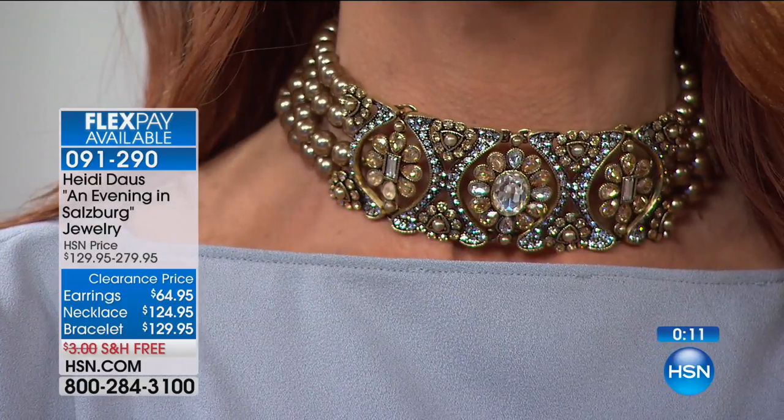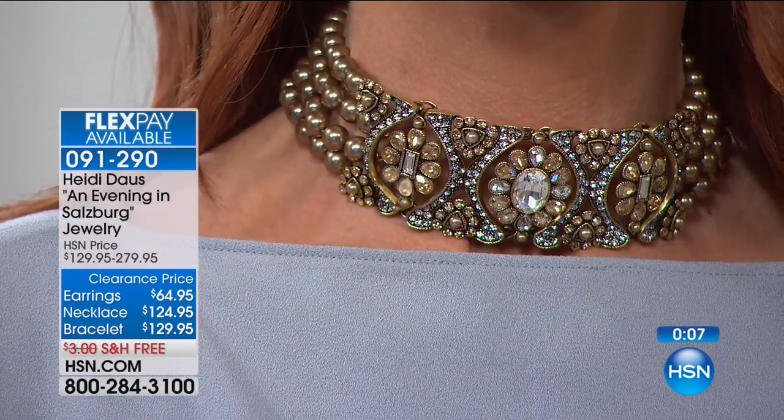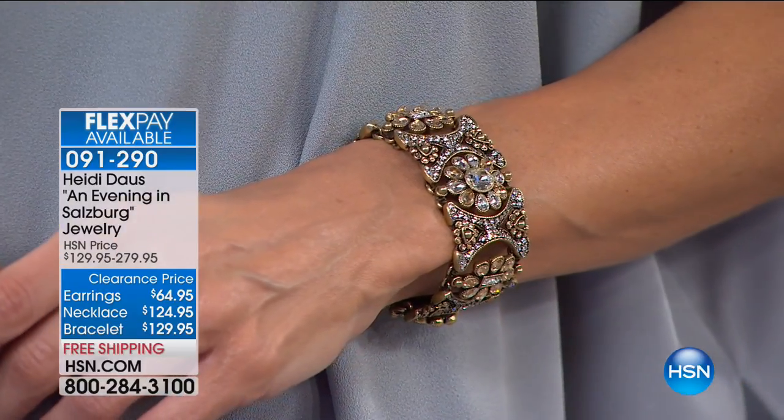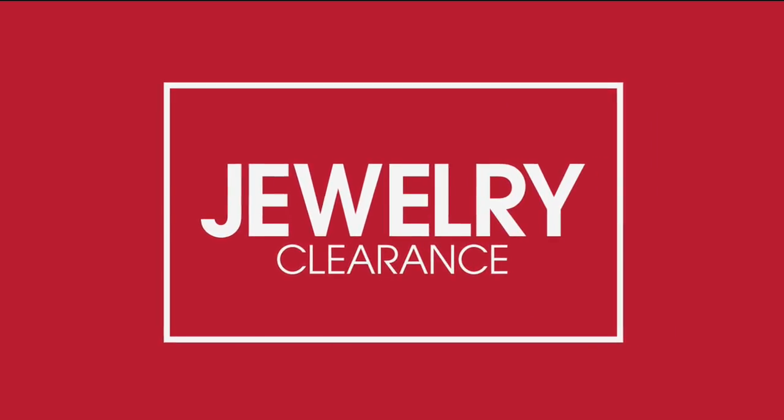How does Sonia feel wearing that collection? It's pretty amazing. You could not find anything like that if you searched the world from one end to the other. I love that about Heidi Doss — she's always doing the unexpected, always catching your eye with something memorable. I hope you treat yourself to something memorable today.